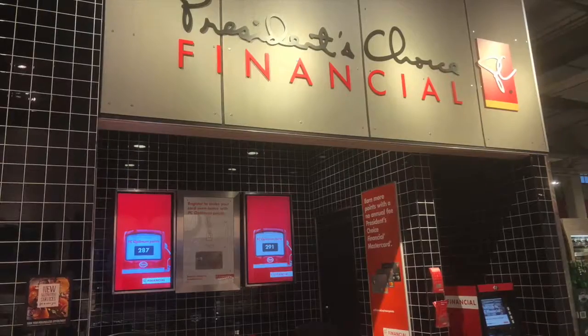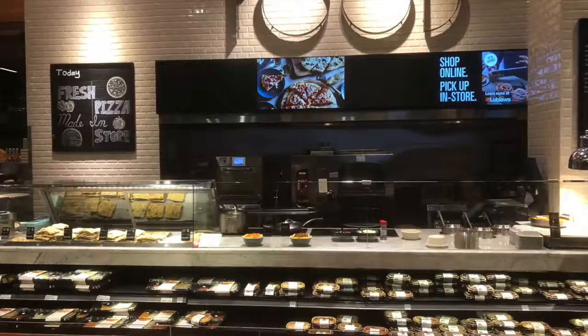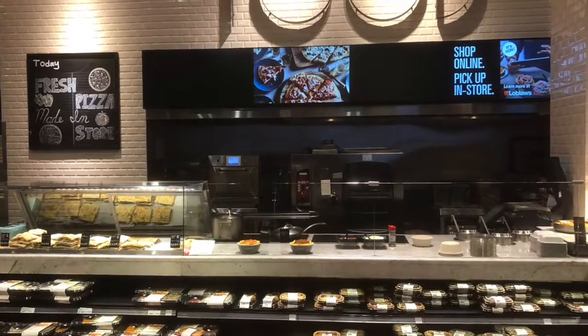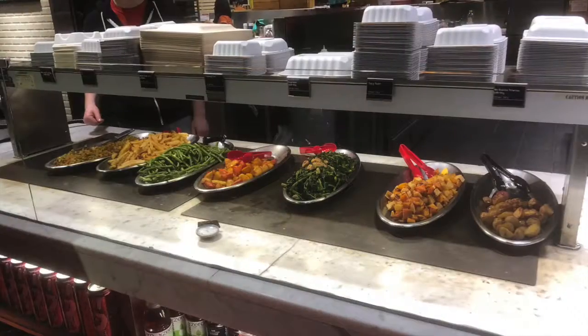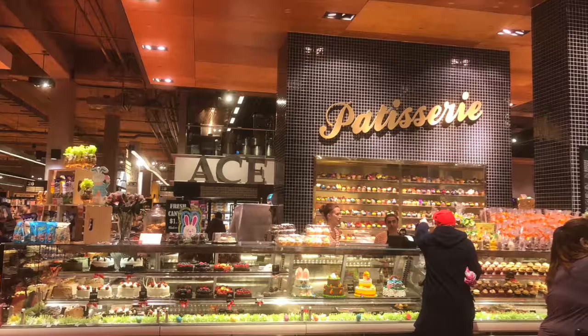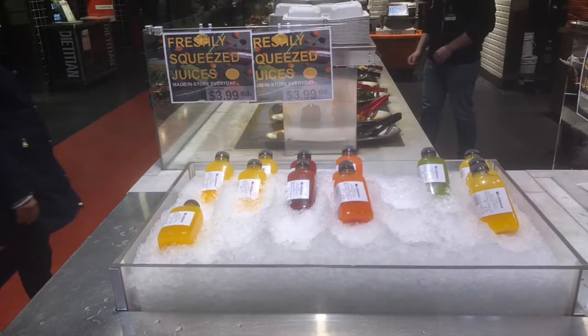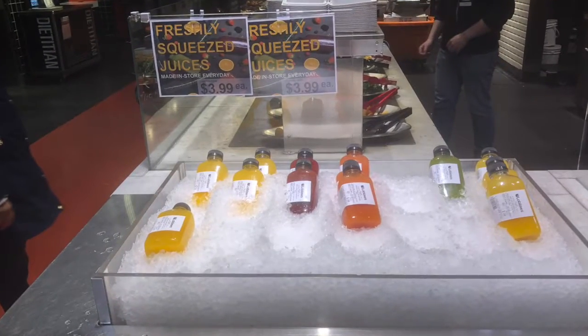There are also a variety of different sections of the supermarket, such as pre-made gourmet foods, the bakery, the dairy, deli, frozen foods, health and beauty, international foods, a juice bar, a meat section, a salad bar, seafood, a sushi bar, and so much more.